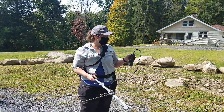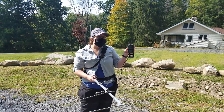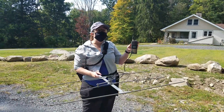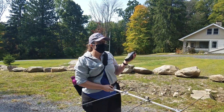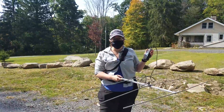Right now we're pretty far away from the turtle, so you can maybe hear a little faint beep. I can hear it — you might not be able to hear it on the video — but that means the transmitter is working. We're just going to have to walk a little bit and get closer, listening to the signal until it gets stronger.